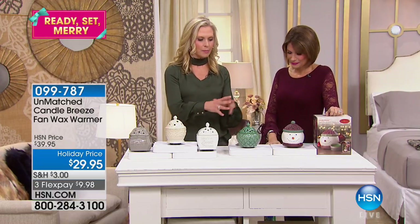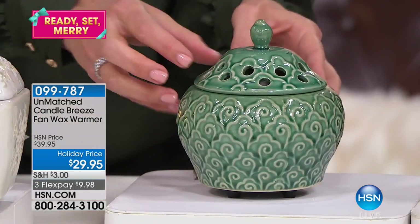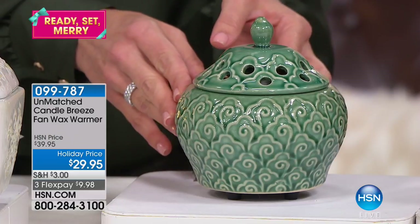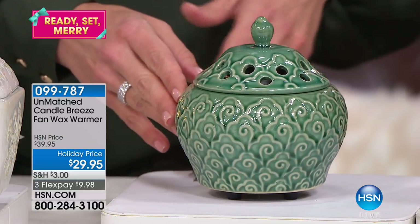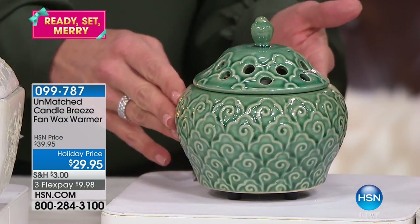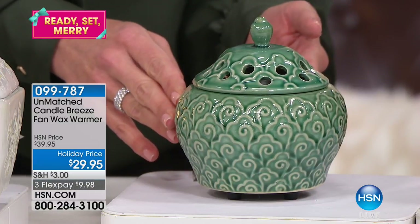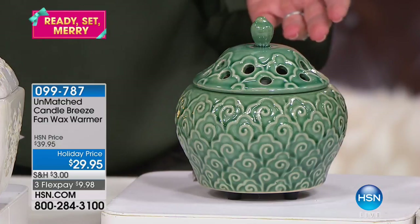This is patented technology. What that means is this has been designed not only as a wax warmer or melter, but it also has a little fan inside of it. So you're going to be able to appreciate that fragrance in a much larger space. Maybe you have a large room and you'd light a candle or use a wax melt, but you're thinking — why don't I smell anything? Because you need to have this in your home.